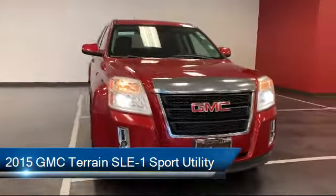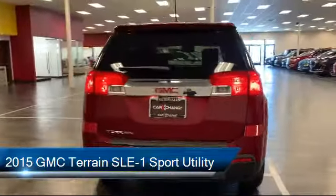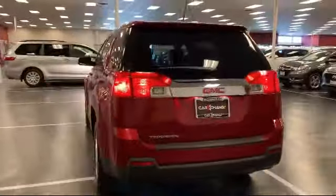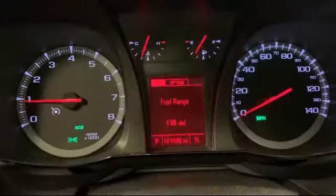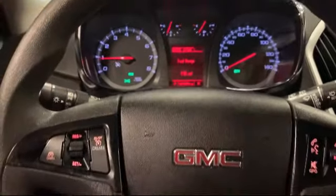It comes equipped with Bluetooth smartphone integration, dual front side impact airbags, rear spoiler, climate control, alloy wheels, Sirius XM satellite radio, and heated door mirrors.